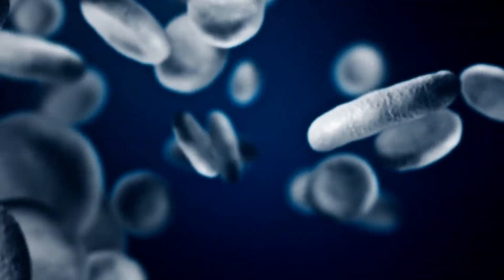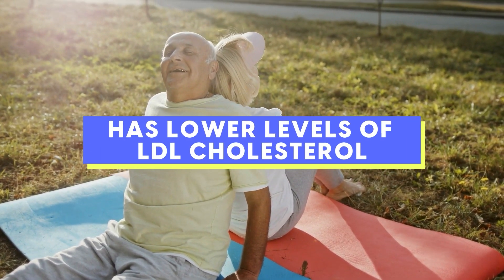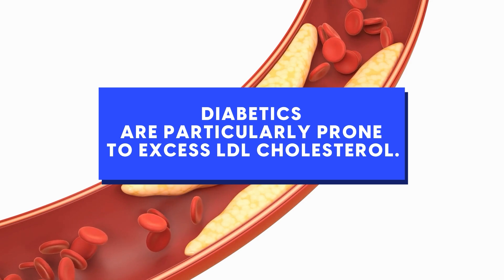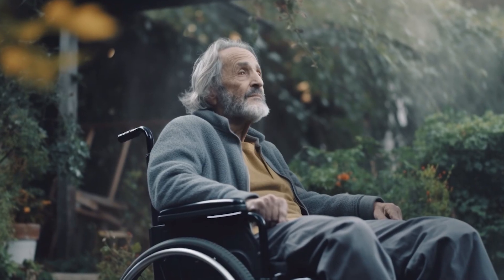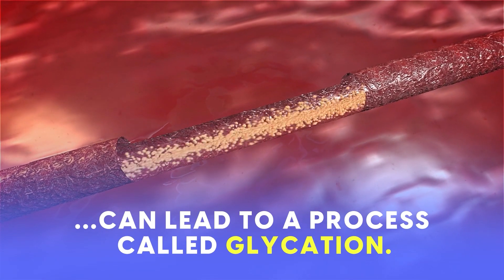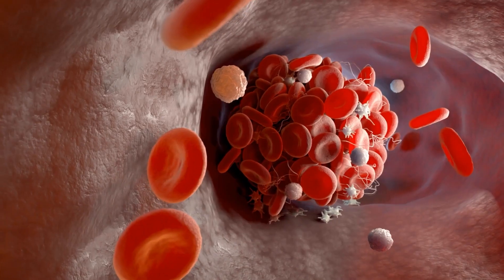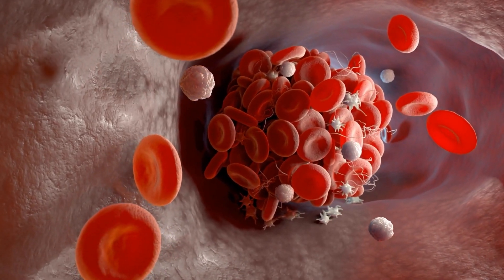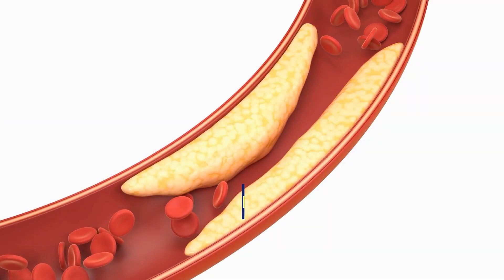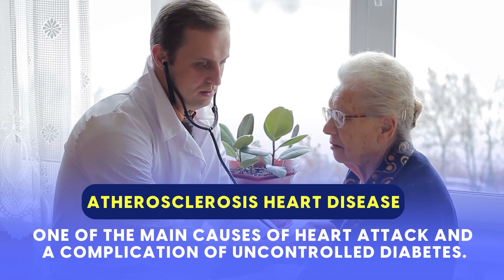Other studies have shown that adequate chromium is associated with improved cholesterol profiles, specifically lower levels of LDL cholesterol. While we do need LDL cholesterol, diabetics are particularly prone to excess LDL cholesterol becoming damaged, leading to severe complications. Having high levels of glucose in the blood, as happens with type 2 diabetes, can lead to a process called glycation, where glucose molecules bind to cholesterol proteins, altering their structure and function. This can damage artery walls, contributing to the formation of plaque and blocking arteries — the basis of atherosclerosis heart disease, one of the main causes of a heart attack and a complication of uncontrolled diabetes.